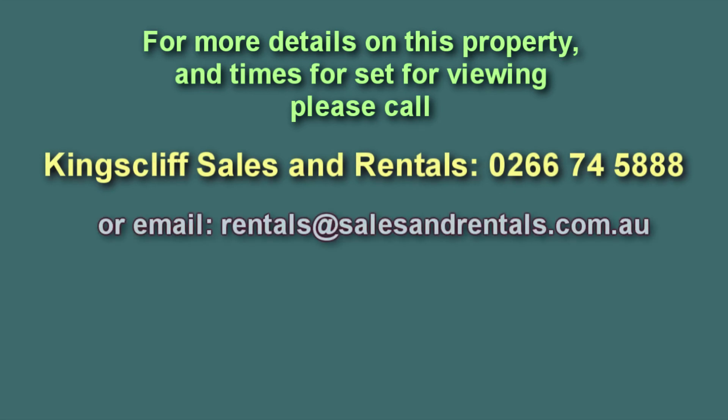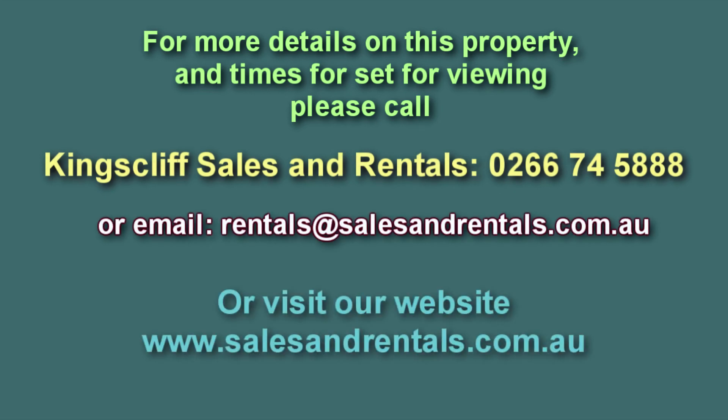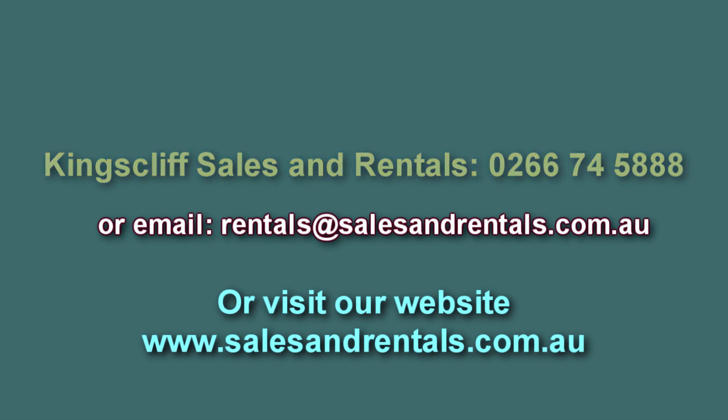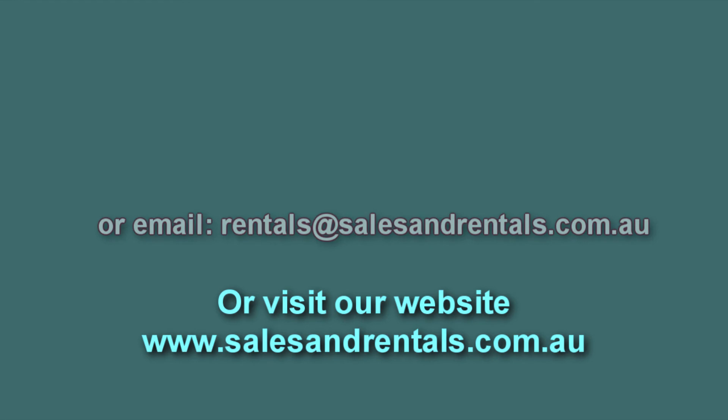If you're interested in viewing this property, please call Kings of Sales and Rentals for viewing times on 02 6674 588, email them at rentals@salesandrentals.com.au, or visit our website for more photos and information at salesandrentals.com.au.